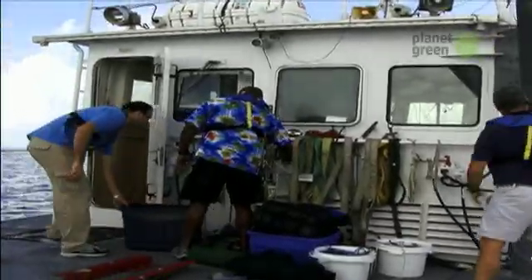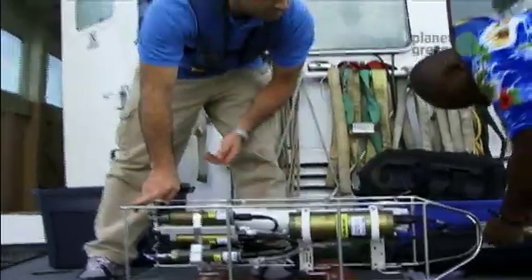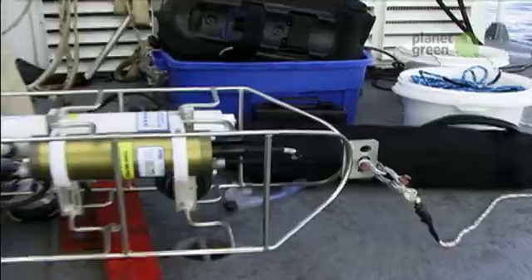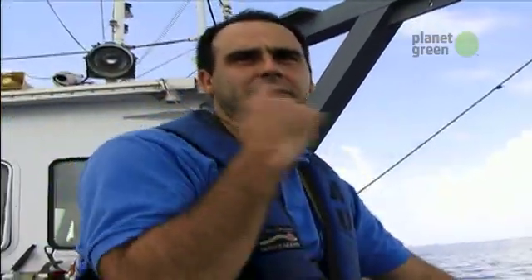The Sea-Tech team is headed to the Gulf Stream on a fact-finding mission. They're going to let a sensor down to near the bottom at 600 feet, letting out about 750 feet of line, then pull it up slowly. It'll give them temperature and a whole range of environmental data.